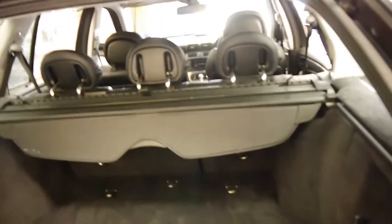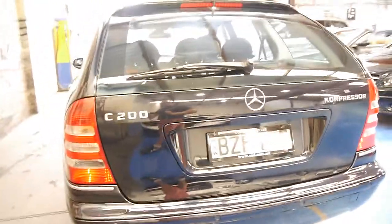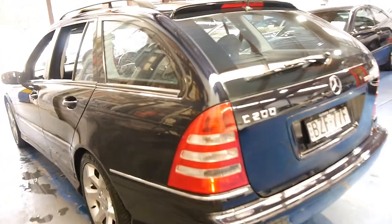The back seats in this car fold down. It's got a rear cargo barrier, a parcel shelf, and a spare tyre. It's got front and rear factory parking sensors. It's the 200 compressor, it's got the sports exhaust, and just looks absolutely fantastic.